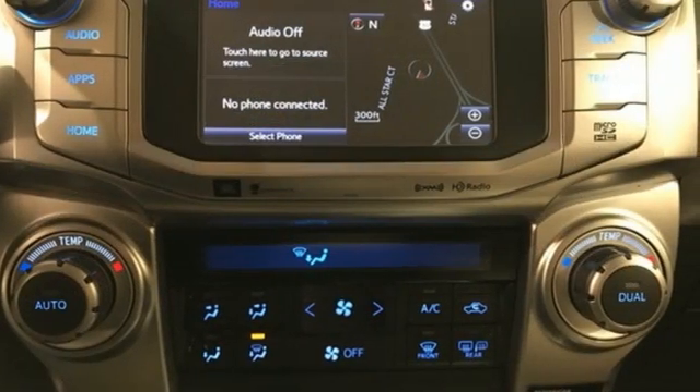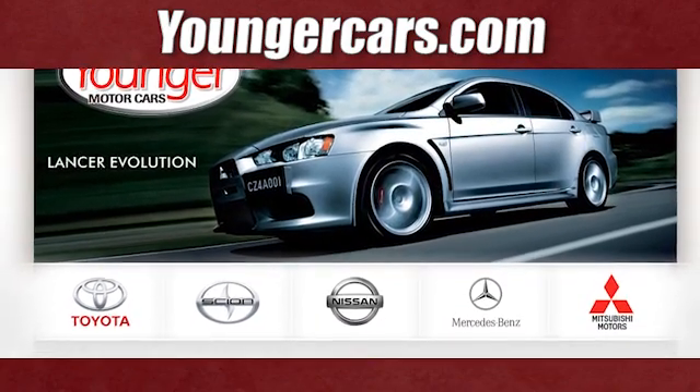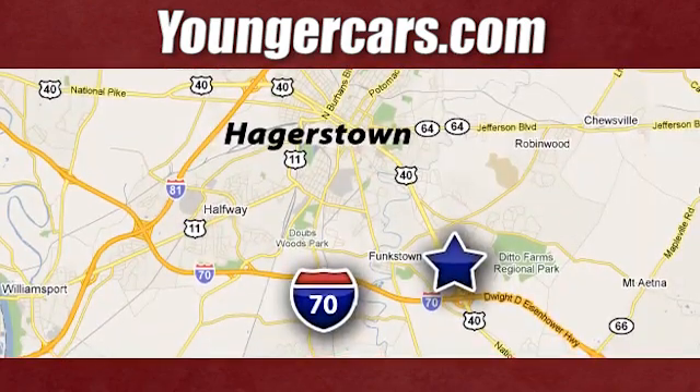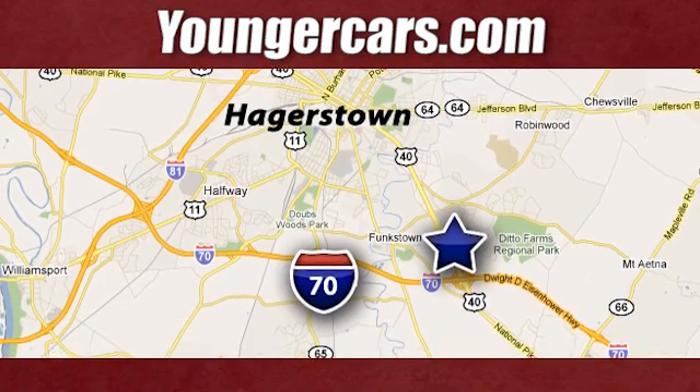See what it can do for you when you take it for a test drive. Visit our website at YoungerCars.com. We're conveniently located at 1945 Dual Highway in Hagerstown, Maryland.